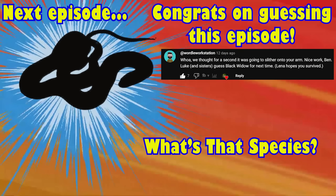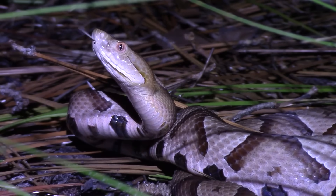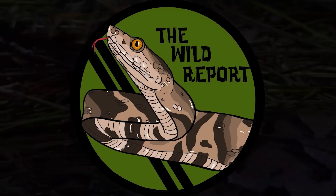Here's your sneak peek at the next episode of The Wild Report. I'll see you next time, but until then, stay curious and keep adventuring everywhere. This has been Zeno of The Wild Report, signing out.